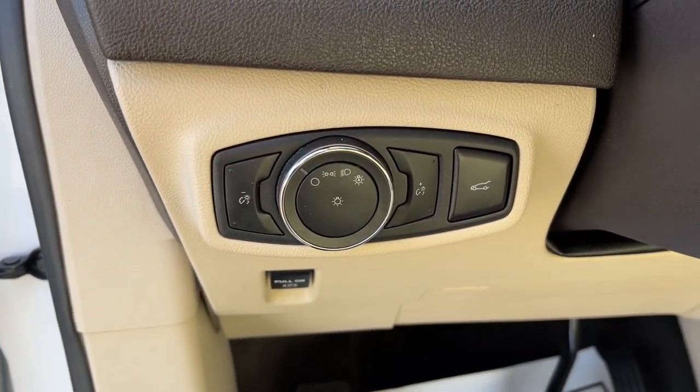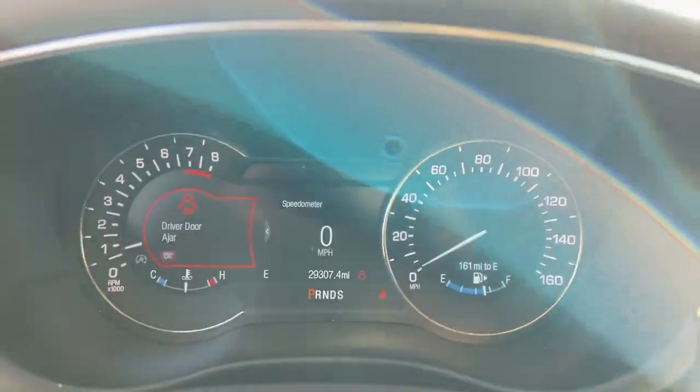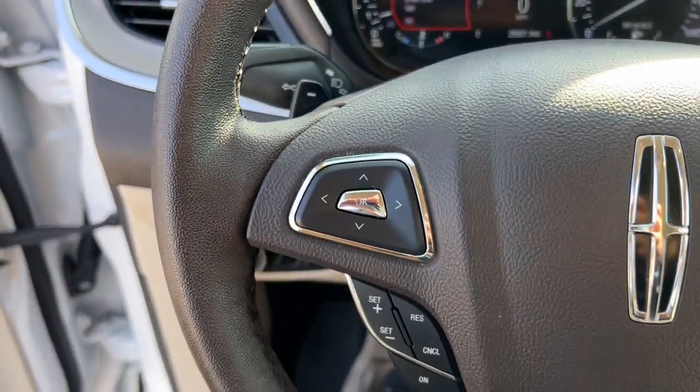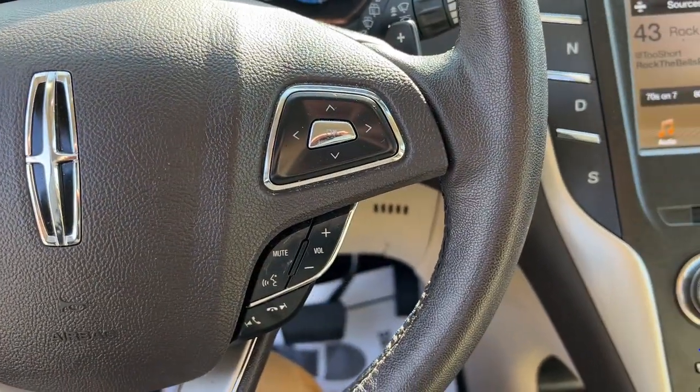Feel the freedom of luxury and the confidence of performance when you're behind the wheel of this MKC. Treat yourself to a test drive today. Our staff will toss you the keys and give you an outstanding customer experience.